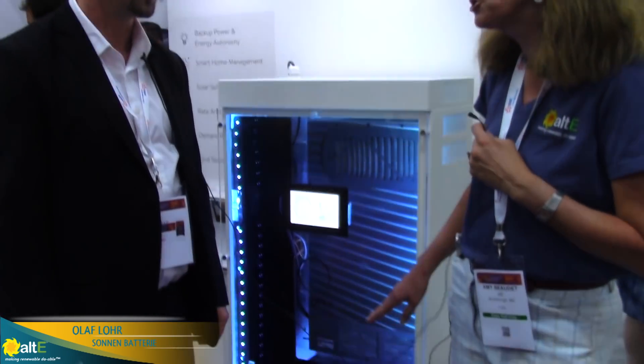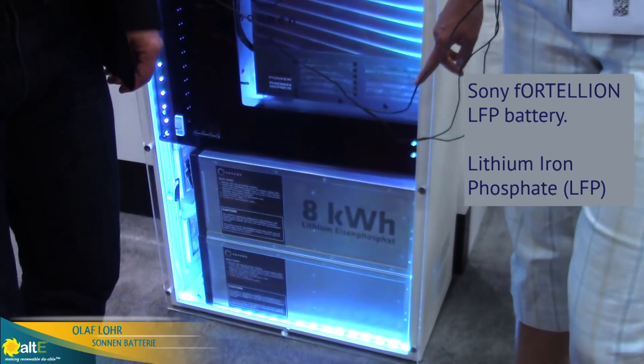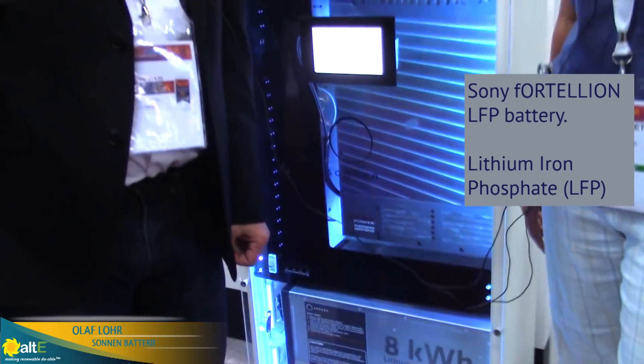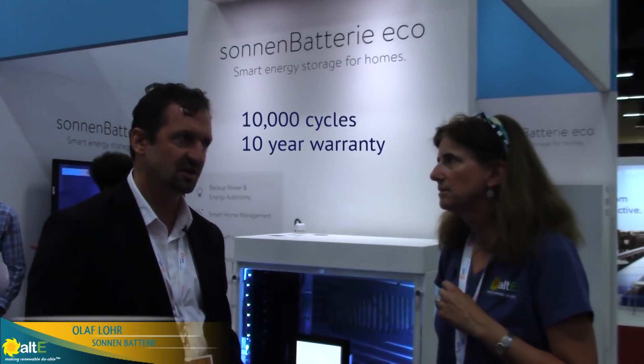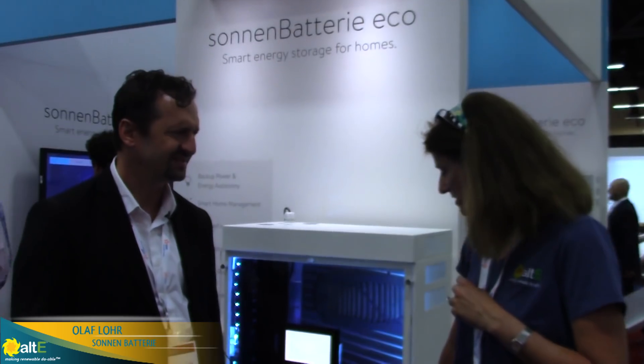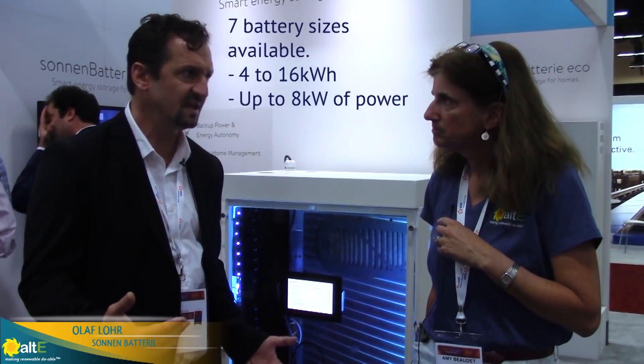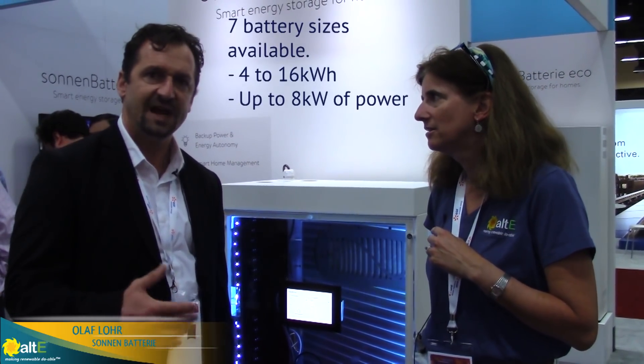And the battery itself — what chemistry lithium? It's very specific lithium iron phosphate from Sony called the Forteleon. That enables us to do 10,000 cycles and more, with a solid 10-year warranty. This is literally the best battery technology you can get on the market. We have seven different sizes available — you can go from 4 to 16 kilowatt hours and up to 8 kW power output. This is fantastic for energy management for your home, to back up your essential loads and appliances to bring you through an outage, short or long.